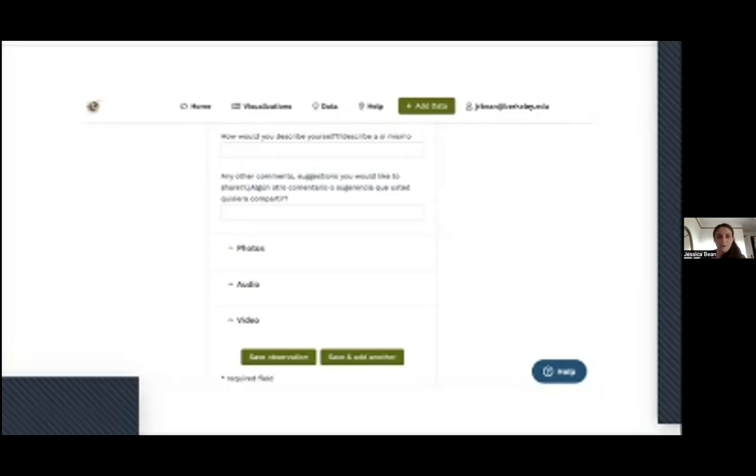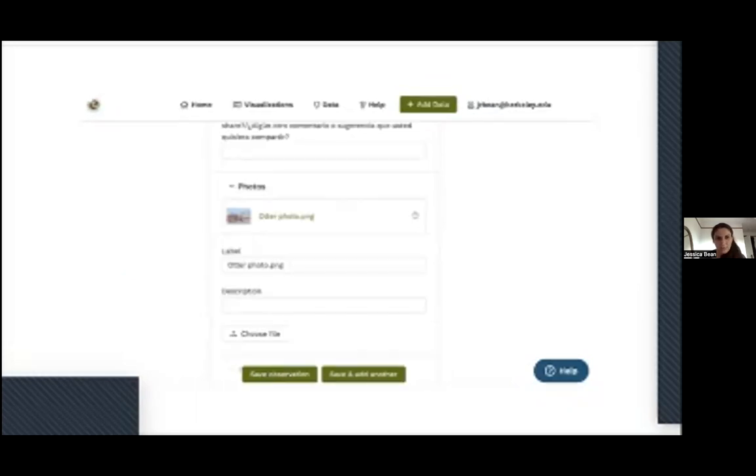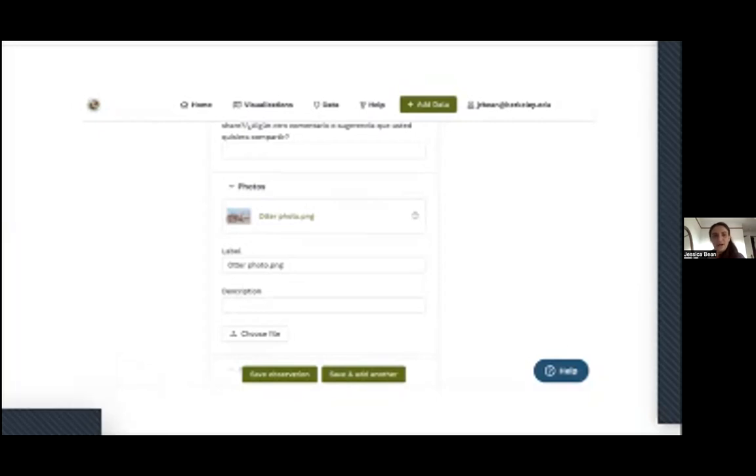If you have any issues uploading photos or videos, please feel free to email us and we'll figure it out. We can go back in and edit data — that's the beautiful thing about FieldScope. If you communicate with us, we can make sure everything you want included is there. Don't worry about what you send in.